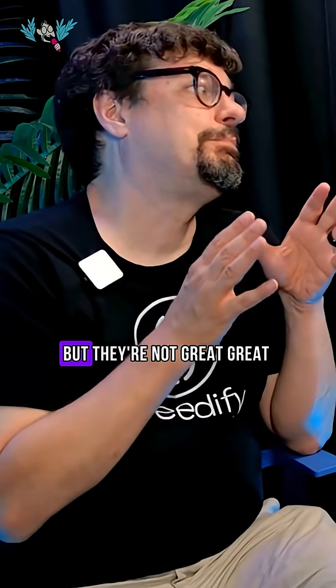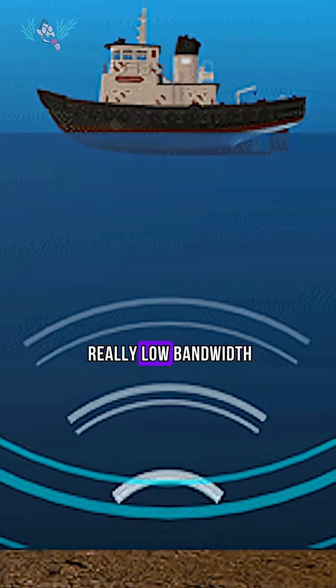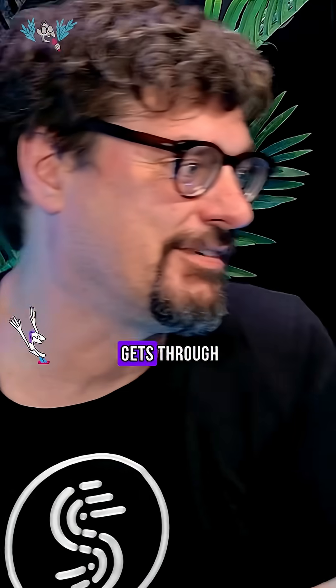Is it not possible at all to do wireless communication? There are a couple of solutions, but they're not great. One is sort of sonar — you can use sound. That ends up being really low bandwidth, sort of like making really, really loud modem sounds into the ocean and hoping that a little bit of it gets through.